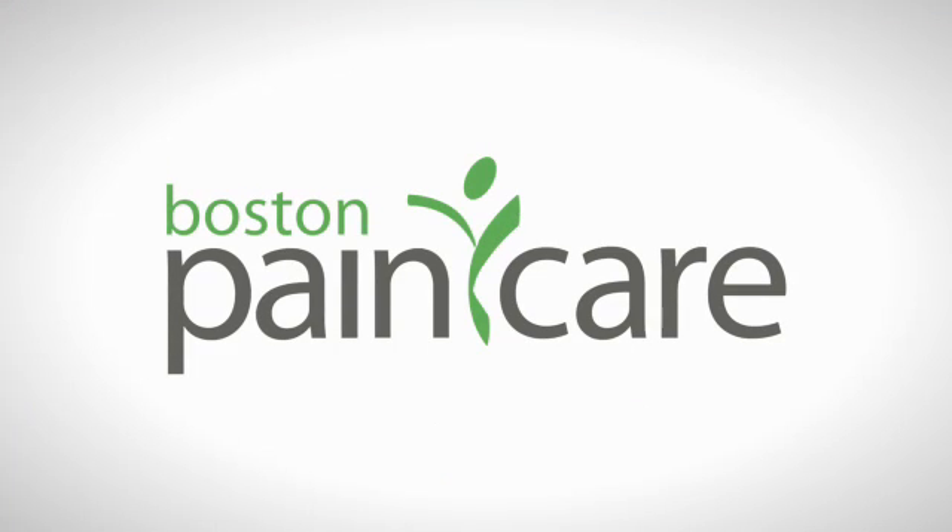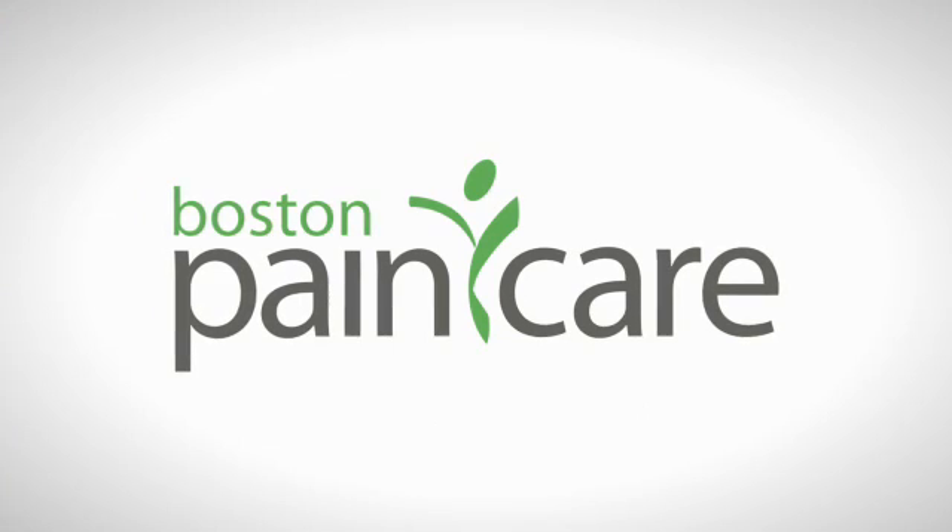The radio frequency ablation is a procedure that has been around for decades and has helped numerous individuals manage their pain. The procedure is safe, minimally invasive, and provides proven benefits including significant and longer lasting pain relief, increased functionality, lower use of pain medications, and improved quality of life. The procedure is now complete. Thank you.